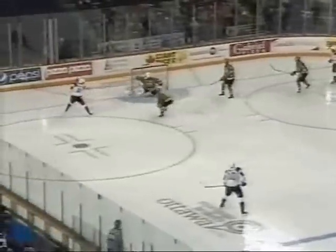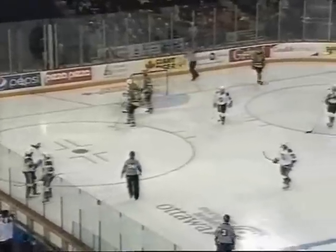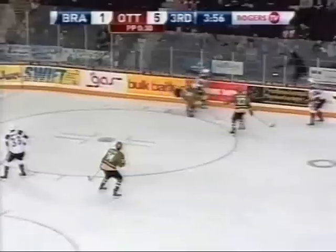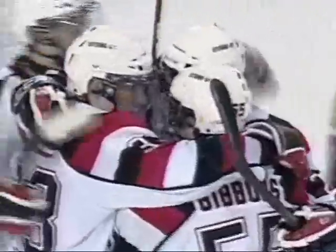The Ottawa 67s are arguing that Dalton Smith got cut on the play. Cardwell comes off the bench, gives it to Correa, back down low for Monahan. Smith's in front — Gibbons shot, scores! Dalton Smith, second effort, power play goal. 6-1 Ottawa.